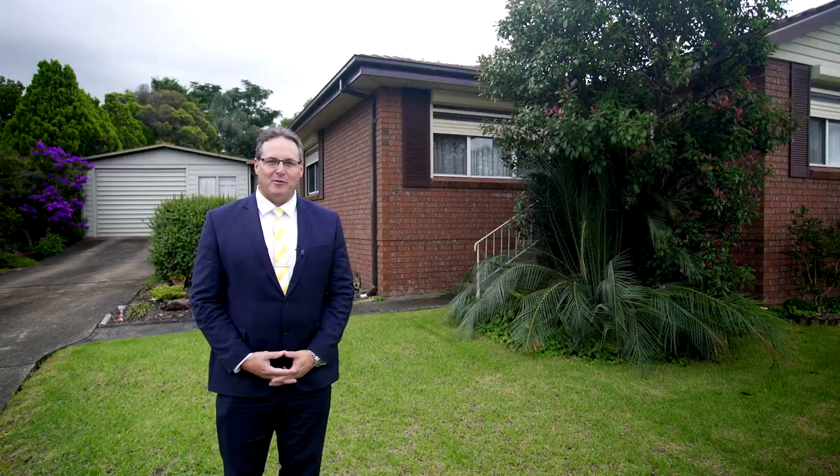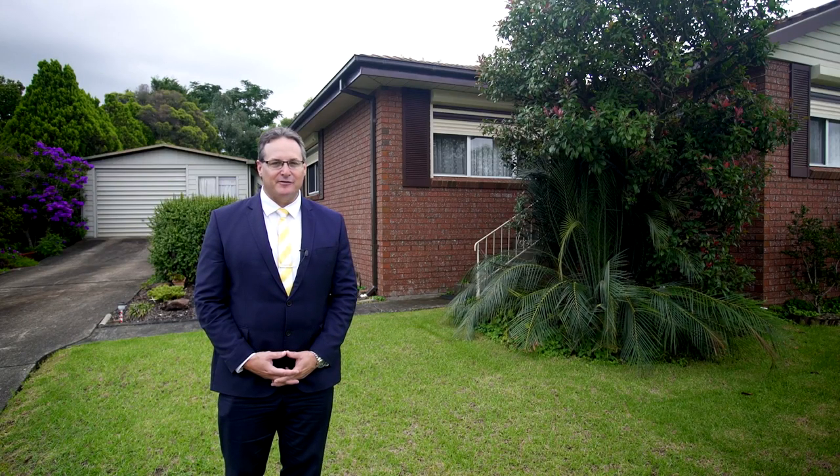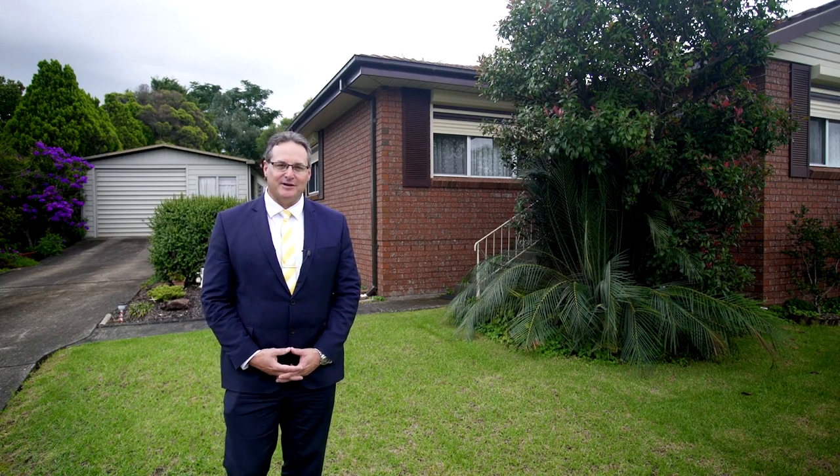Hi, my name is Steve Harrison and I'm from Raymott McArthur Group. Today it's my absolute pleasure to show you through this three-bedroom brick cottage right in the heart of Norellon. This is a fantastic investment and opportunity in a great growth potential area. Let's take a look inside.